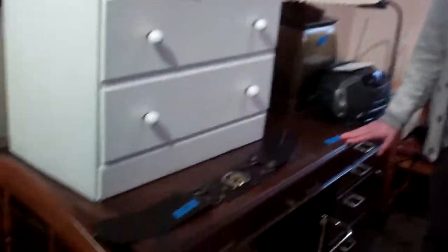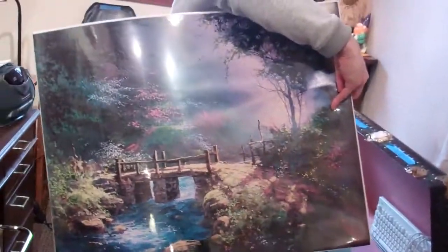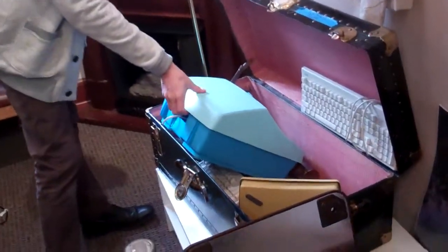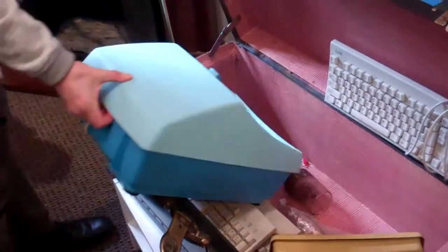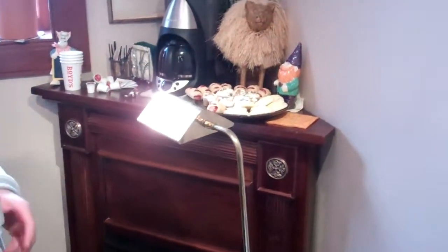Desk, price reduced to $30. And then if you want a white board, this is free. If you want a picture of Fairyland, also free. I've got keyboards in here, I've got a foot massager bath thing — free. This is all going to go to Goodwill pretty soon so get in on the action.